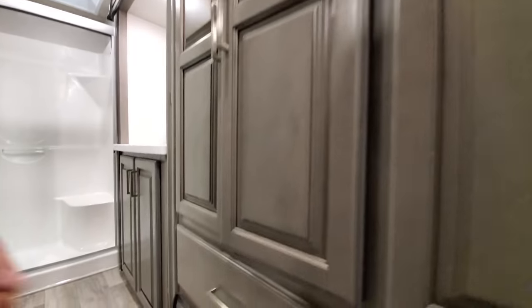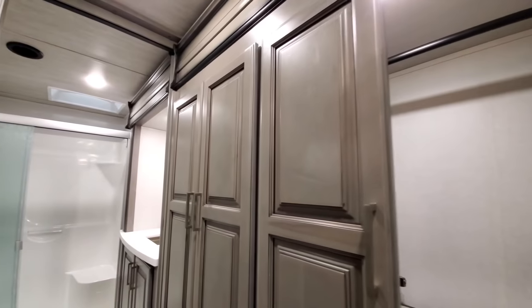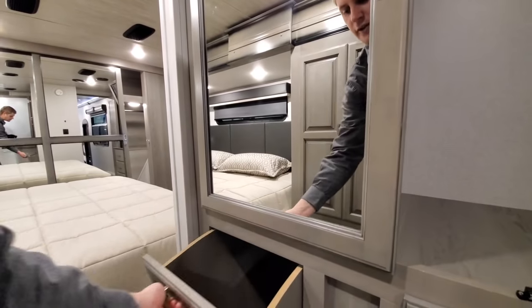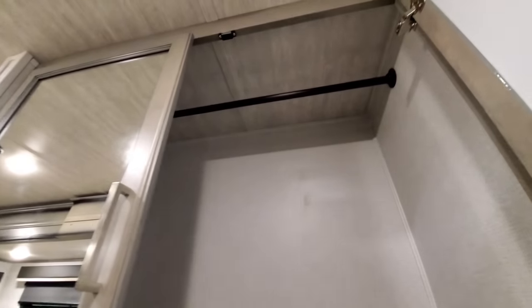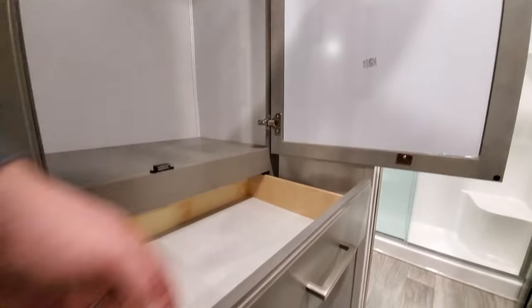The nice thing about this unit being side by side is you don't have to worry about taking any shelving out when you put the washer and dryer in — what you see is what you get. Stepping over here, we have mirrors so you can get ready. There's a hamper down here, and you've got plenty of hanging space in this very deep storage — probably a foot and a half to two feet — plus a lot of nice pull drawers.